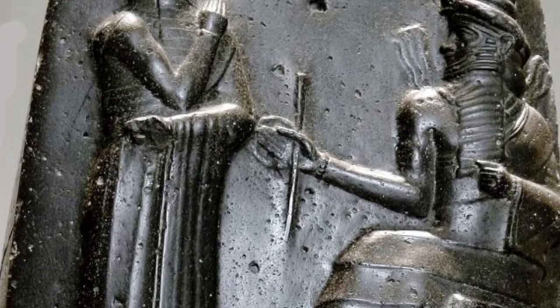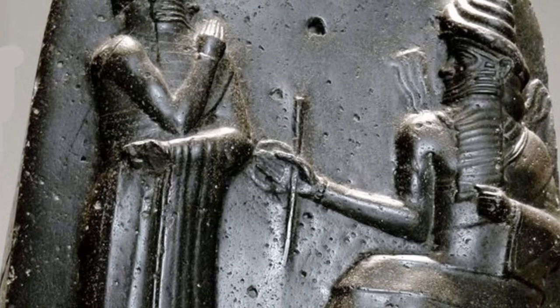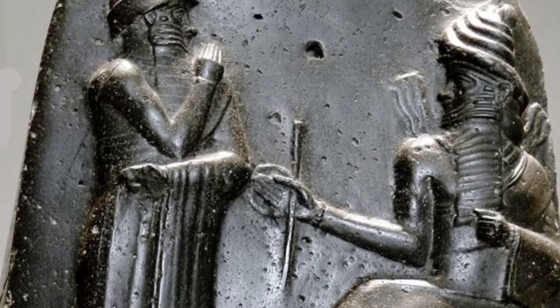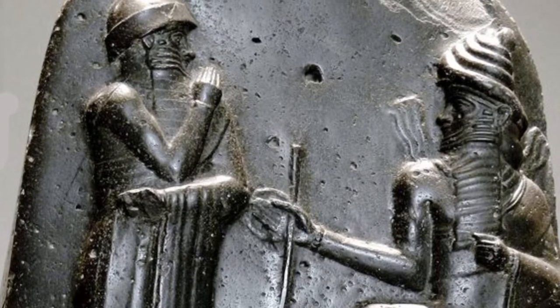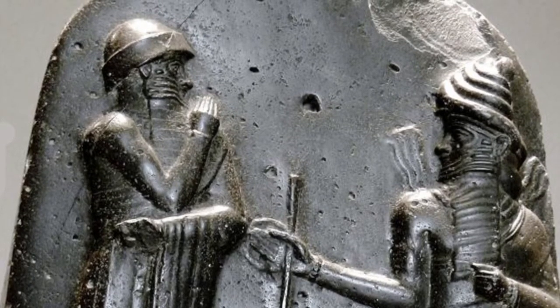The stele, of course, also shows the sun god Shamash being represented in a prologue at the top of the piece. The piece itself is made out of a stunning basalt and stands at a proud seven feet tall. The god on top is carved in a very intricate manner, very delicately to get perfect details.